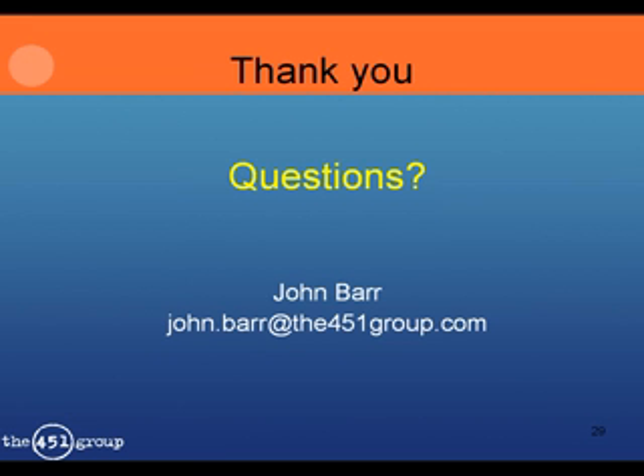Thank you very much. Are there any questions? Thank you, John, for an interesting presentation. I see one hand raised. Tony Seymour, I'm going to unmute you.